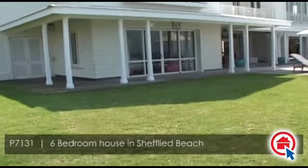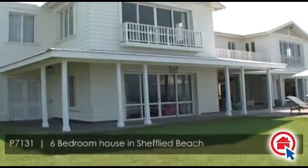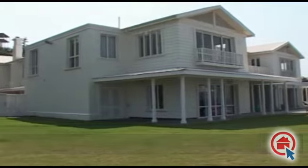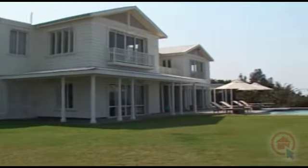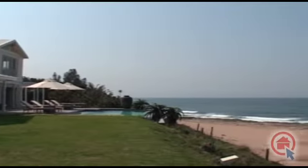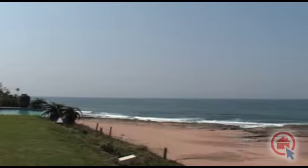This classically beautiful double-story beach house is situated in Sheffield Beach and boasts magnificent sea views. This gorgeous home was designed to have a light and airy atmosphere with all the large windows and exquisite finishes.